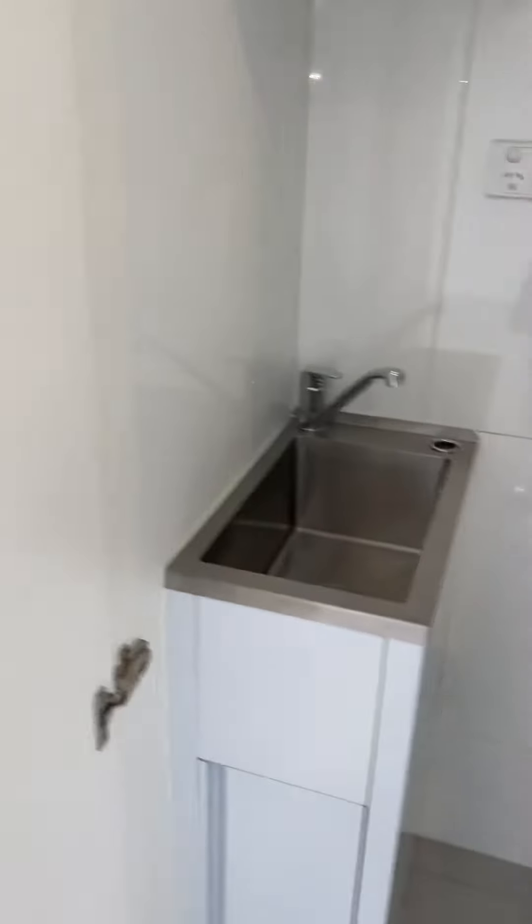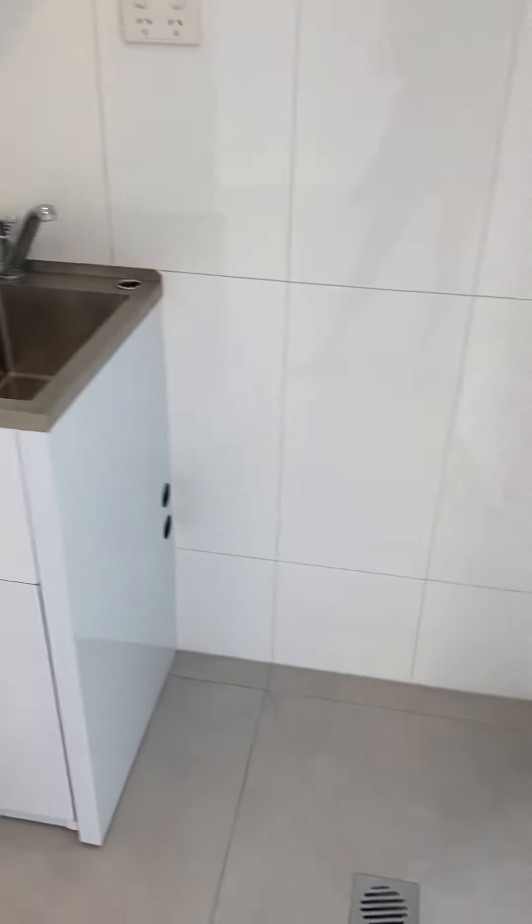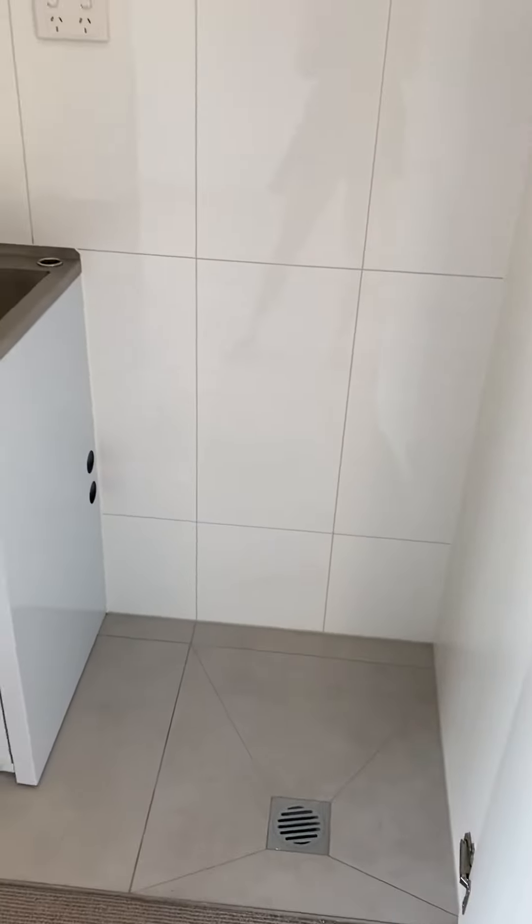It also has a European laundry just here, so you can fit your front loader or top loader. It's very clean throughout — the tenants have really looked after it.